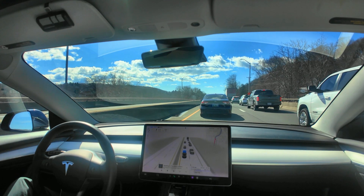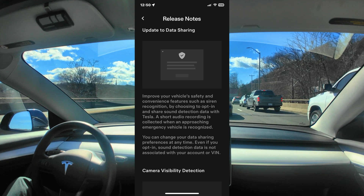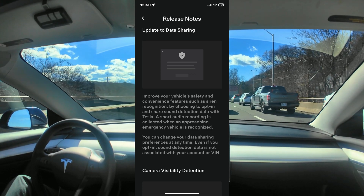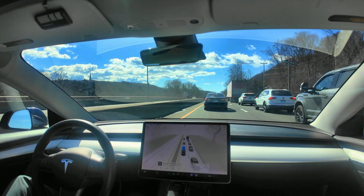There's also an update that came for data sharing. I guess Tesla is looking to improve its ability for the data to be shared from the vehicle cameras to help improve the models.